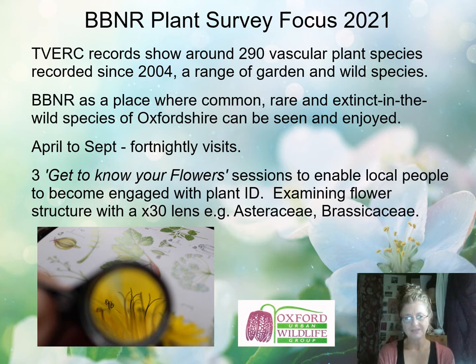We began by plotting sessions and visits from April to September. The plant surveyor, Camilla Lambrick from the Ashmolean Natural History Society, visited the site roughly fortnightly, recorded species, prepared for public engagement sessions, and also introduced a range of plant species to the site. There were three 'Get to Know Your Flower' sessions that Camilla ran to enable local people to become engaged with plant ID on site. You can see a photograph of somebody examining a flower structure with a x30 lens, able to see tiny insects and small yellow pollen grains.